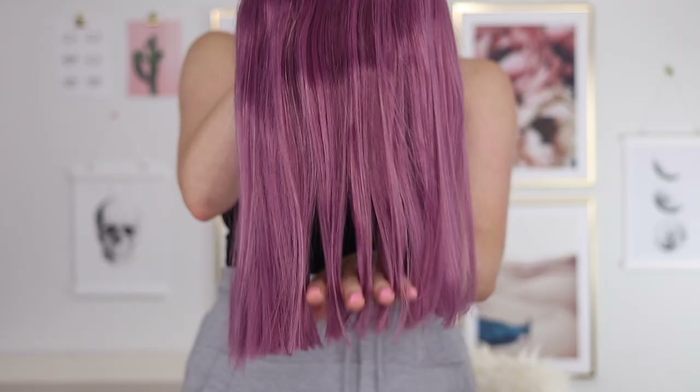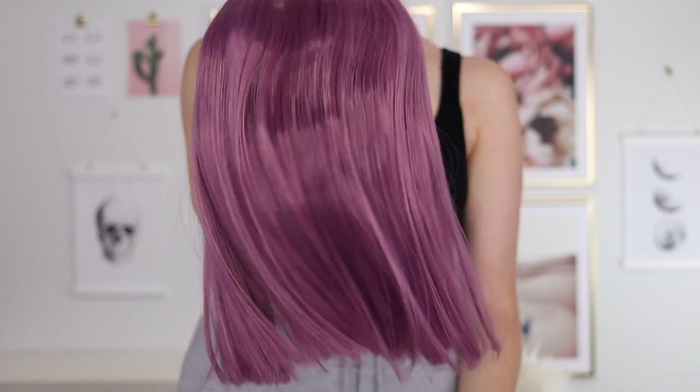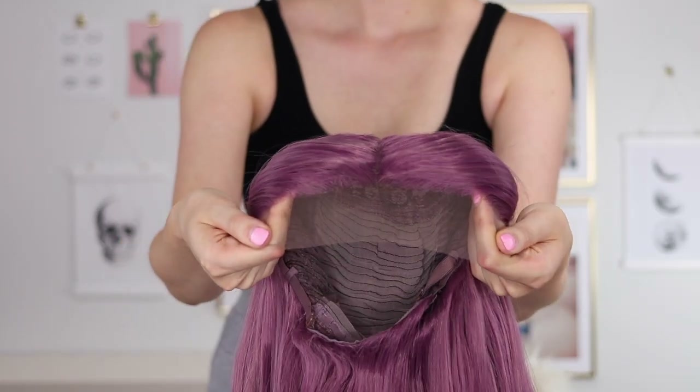Moving on to the fun colors — we have this little purple moment. I actually really like the quality of this wig. The hairs are really soft and I don't feel like you'd have a lot of problems with tangling. As far as synthetic wigs go I feel like this is pretty high quality and very silky. It came with a few bends from the package but it did take to my flat iron pretty well on the lowest setting and straightened out nicely.